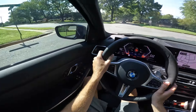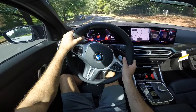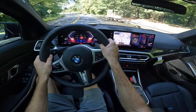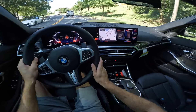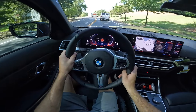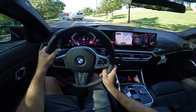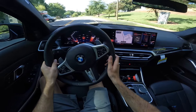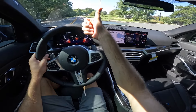It's definitely a great option. We'll do one more quick acceleration run, and then that's going to wrap it up for the 2024 BMW 330i. A huge shout-out to Hendrick BMW Charlotte for providing this vehicle today — take a look at their website, link is down below.